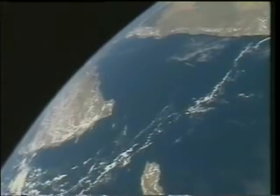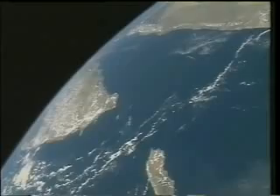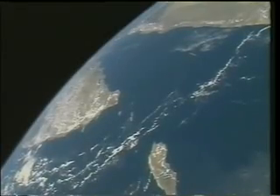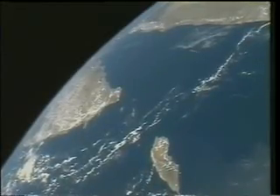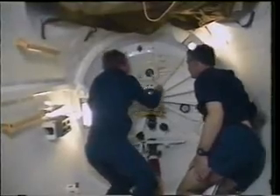When we first get up on orbit, it is a very busy time after the engines shut down to configure the rocket ship to be an orbital spacecraft. But the lure of the windows calls, and everybody tries to sneak a first view. While the flight deck crew was configuring the ship, I was down on the mid-deck doing the same for the systems down there, as well as helping each crew member unsuit and get ready for on-orbit.